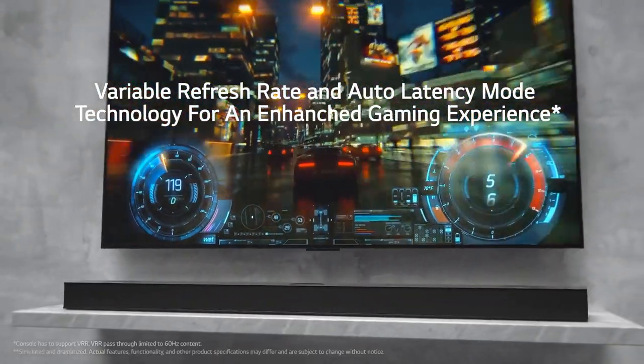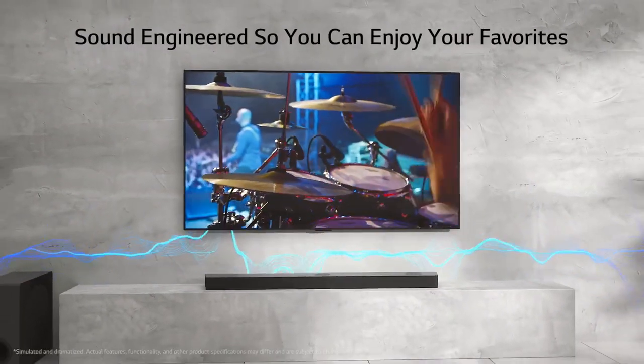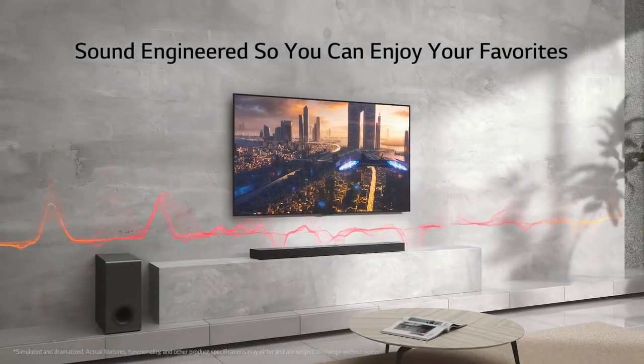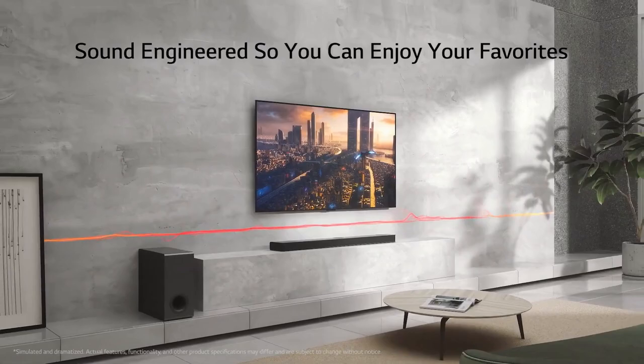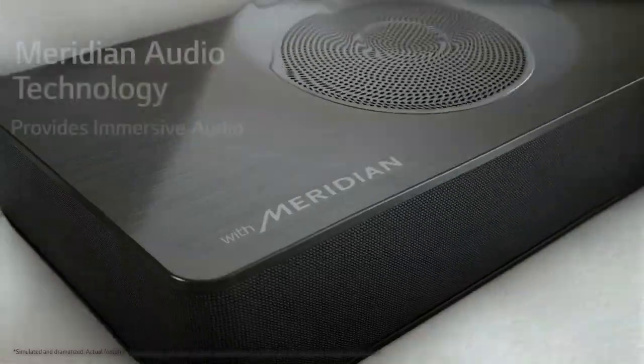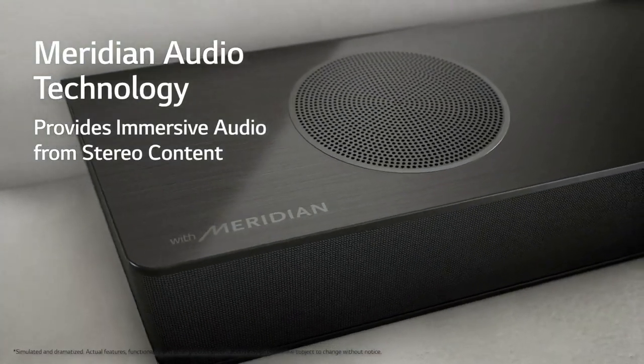Setting up the S95QR is a breeze, thanks to its wireless connectivity options. The soundbar supports Bluetooth and Wi-Fi, enabling seamless streaming from your favorite devices. You can easily connect your smartphone or tablet to the soundbar, allowing you to play your music library or stream from popular music services.